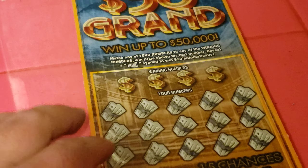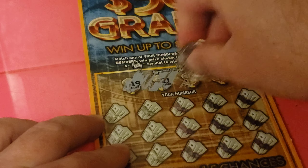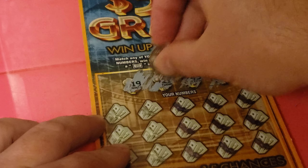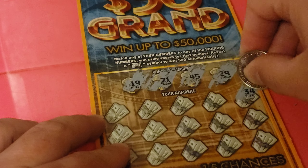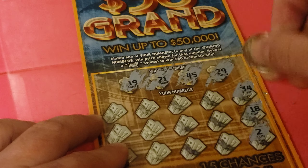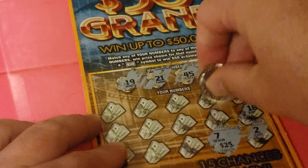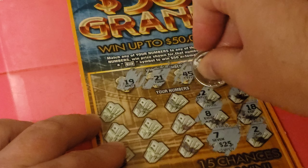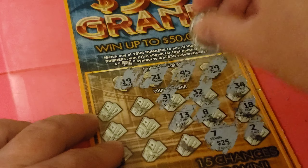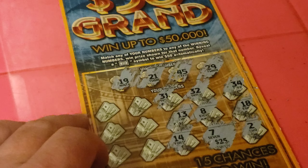Here we go. We've got 19, 21, 45, and 29, 34, 18 — one number off — 2, 7, 8, 32, 31, 13, 14, 13.